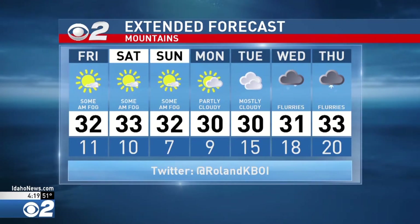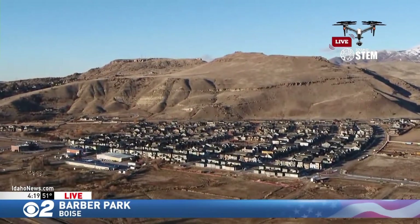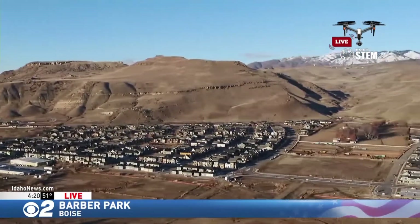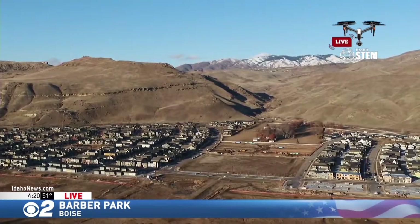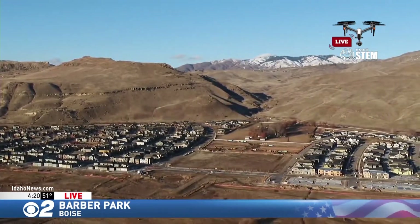Here's the stem action drone once again. And that, of course, is Table Rock. Look at how clear the skies are over there. Let me pan over here to the right — and there's Bogus Basin in the background. So we do have snow in the mountains, and very mild, clear conditions in the Treasure Valley.